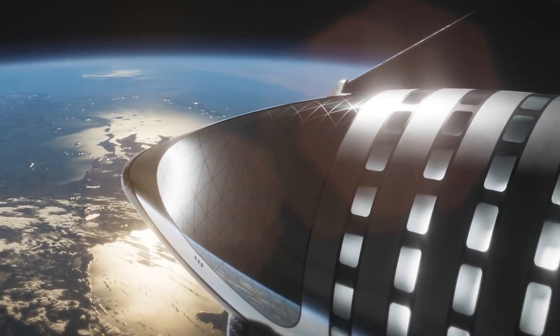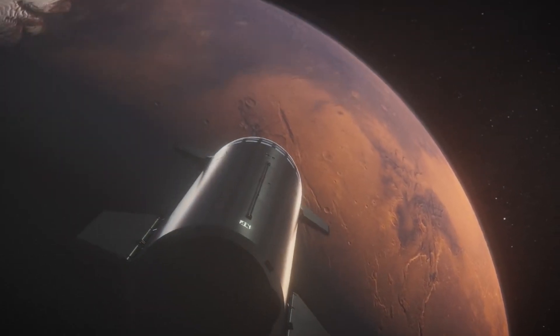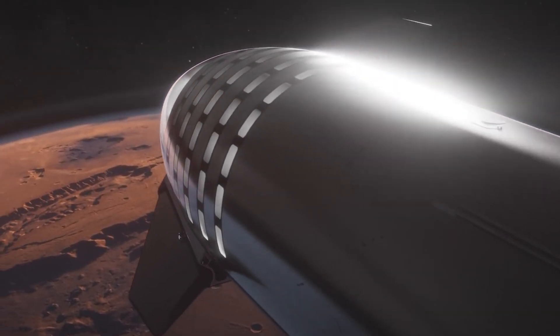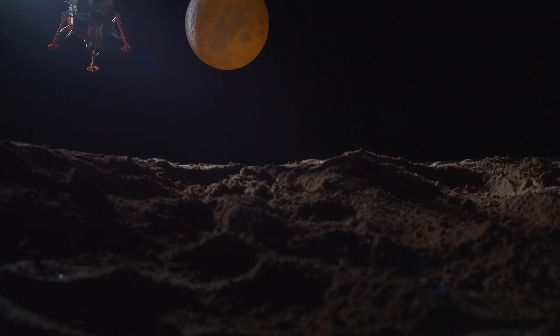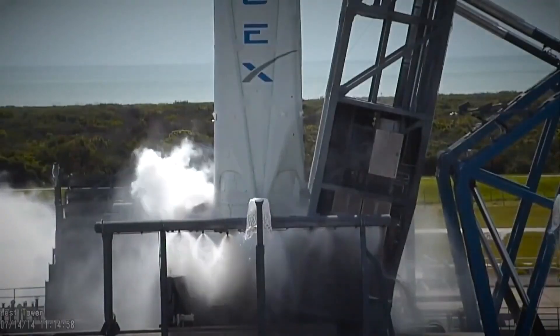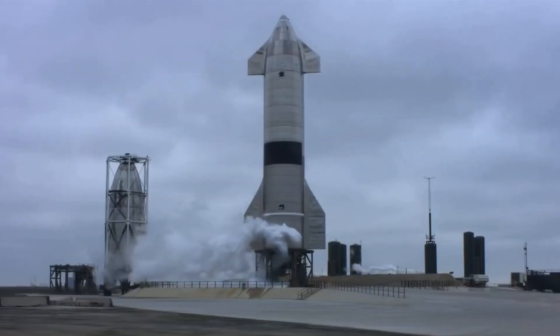The engines use a combination of liquid methane and liquid oxygen as the propellant, which provides a high-performance and reliable source of propulsion. The use of liquid methane also makes the engines environmentally friendly, reducing the carbon footprint of space travel. With the development of the Starship, SpaceX has opened up a new world of possibilities for space travel, with the potential to make deep space missions more accessible and affordable, paving the way for the colonization of other planets.